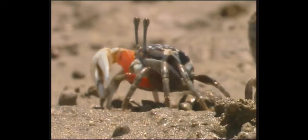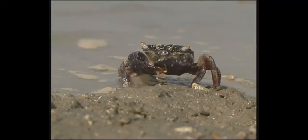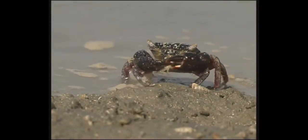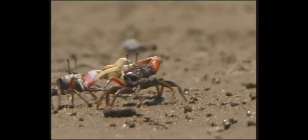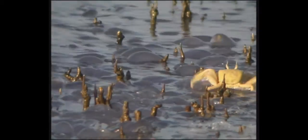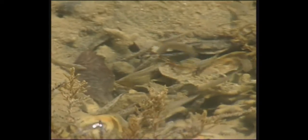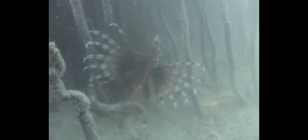Crabs feast on seedlings, leaves, and algae — and some crabs feast on smaller crabs. Occasionally they fight, or take a stroll on some jellyfish neighbors. Numerous fish in the Red Sea depend on the mangroves for food or as a nursery, while predators such as the turkey fish come to hunt in this teeming haven.